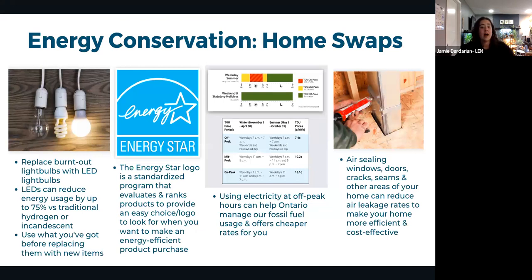Simple energy swaps include switching to LED light bulbs, which can reduce lighting energy use by around 75% compared to incandescent bulbs. Use existing bulbs first, then transition to LEDs. Look for the ENERGY STAR logo when purchasing any lighting or appliances. Running electricity-heavy tasks during off-peak hours reduces fossil fuel demand and also saves money through cheaper rates.